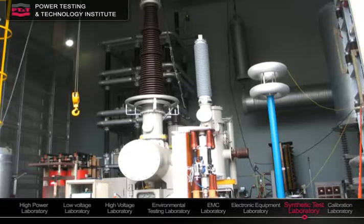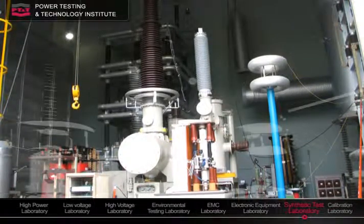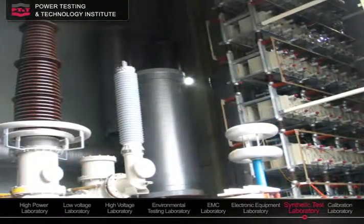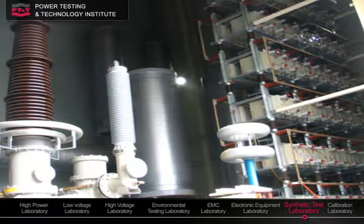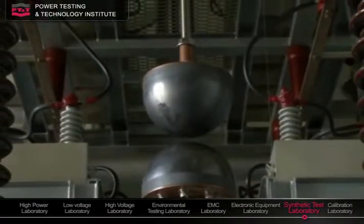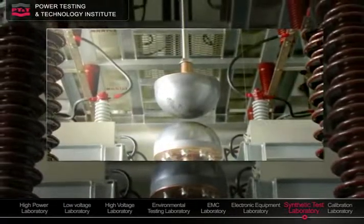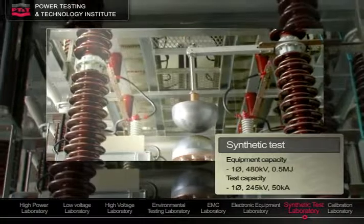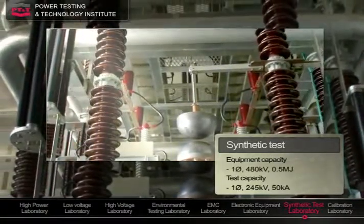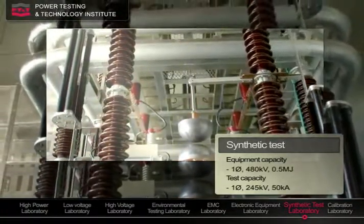Synthetic tests use separate voltage and current sources. The current is supplied from a short-circuit generator, and the voltage is supplied from a large-capacity condenser bank. They are synthesized to simulate field conditions to evaluate the performance of high-voltage circuit breakers.